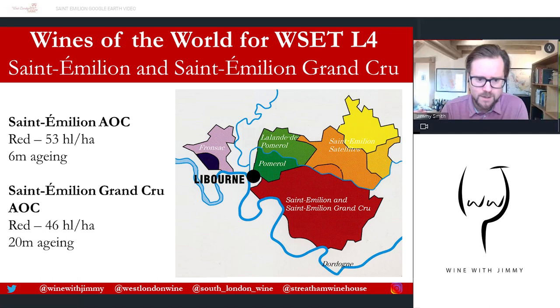There's your map. Saint-Émilion and Saint-Émilion Grand Cru share the same area but have two AOCs. Saint-Émilion AOC has a higher yield limit of 53 hectolitres per hectare and mandates a minimum of six months of ageing, whereas Saint-Émilion Grand Cru has a smaller limit of 46 hectolitres per hectare with a mandation of 20 months of ageing. What makes a Grand Cru depends on history, estate location, geology, and the quality coming out of that estate.